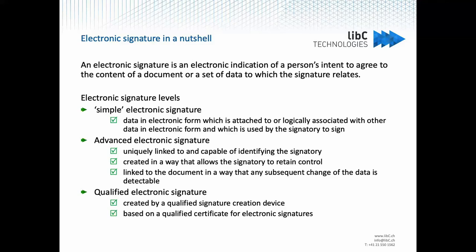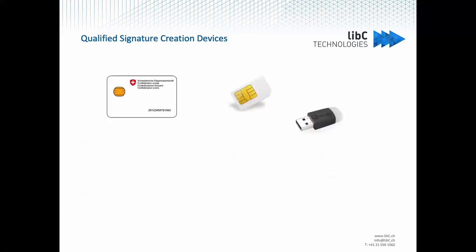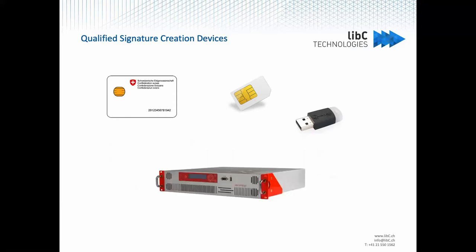Many providers of qualified certificates will deliver the corresponding private key on a Qualified Signature Creation Device. Qualified Signature Creation Devices come in many forms, which could be a smart card, SIM card, or USB token. The alternative is a remote signature creation device, where the device is not owned by the signatory but owned or managed by the provider. The remote Qualified Signature Device solution offers an improved user experience, because you don't have to carry your device each time and remember your PIN code — it's all managed for you.